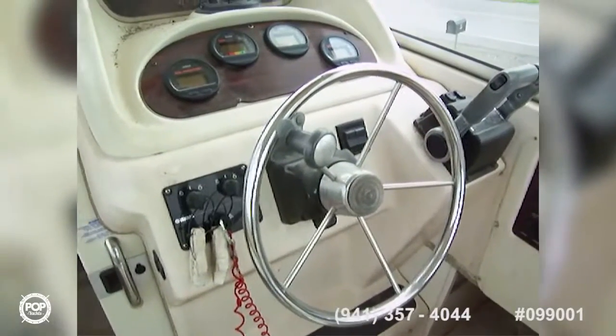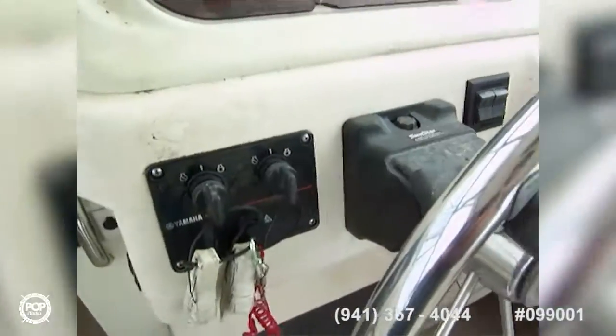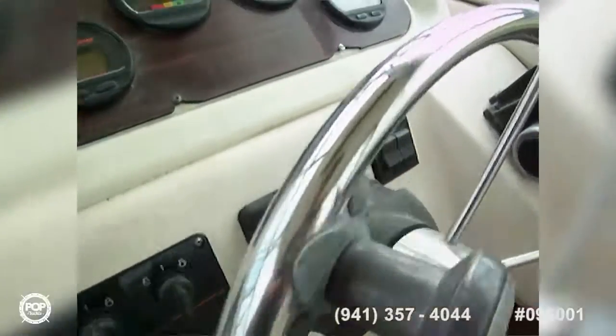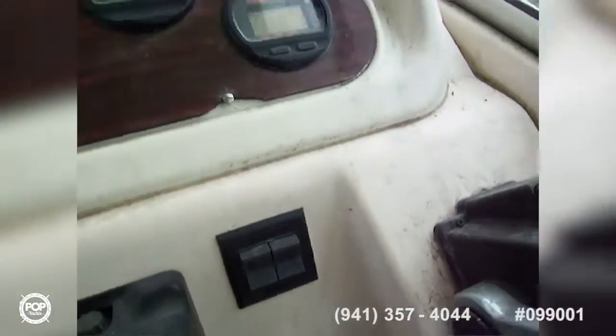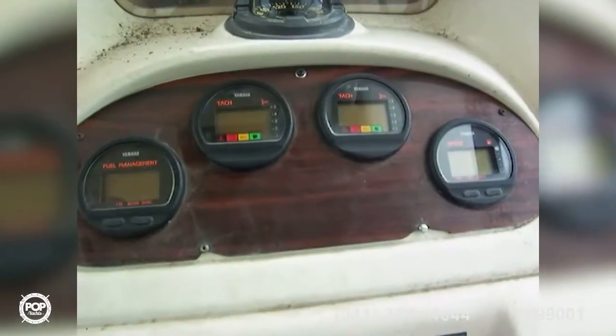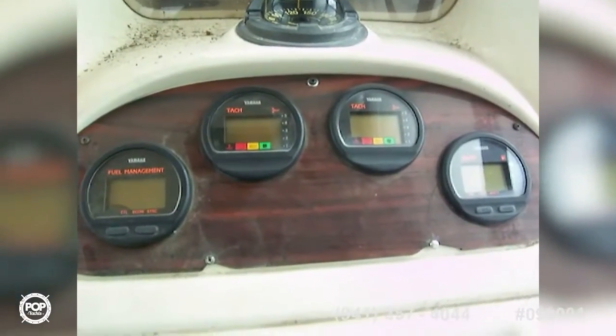Here we are at the helm. We've got a nice stainless steel wheel, new Yamaha engines — they're four-strokes, they're 2003s. We also have trim tabs on this catamaran, hydraulic steering, and the Yamaha 704 controls. There are four Yamaha digital gauges here: one fuel management, one speed, and two tachs.